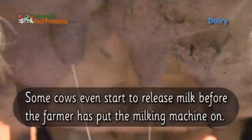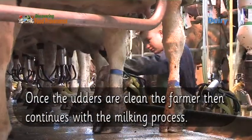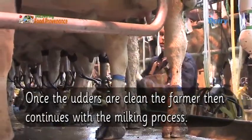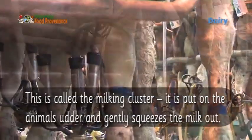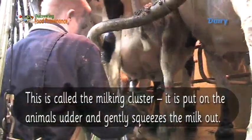Some cows even start to release milk before the farmer has put the milking machine on. Once the udders are clean, the farmer then continues with the milking process. This is called the milking cluster — it is put on the animal's udder and gently squeezes the milk out.